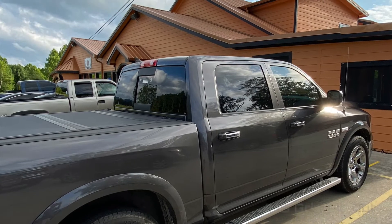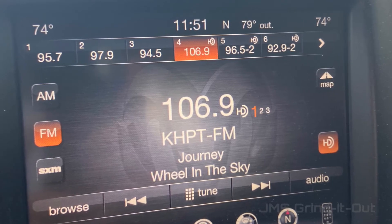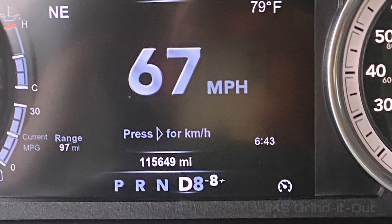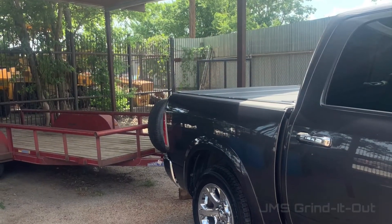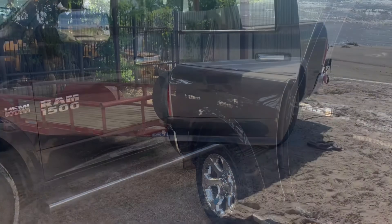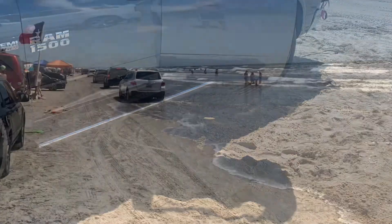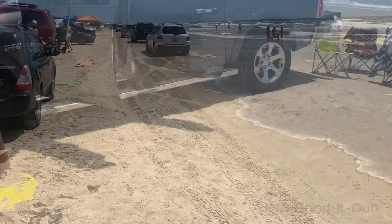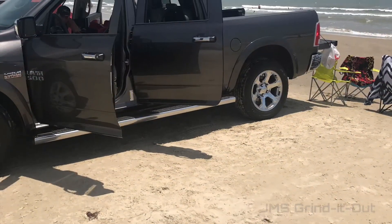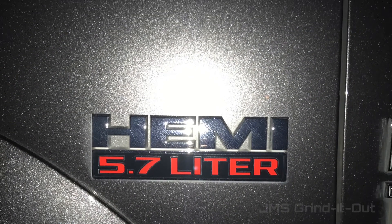The RAM was a Laramie model — it had every upgrade: the Alpine stereo system, the Uconnect system, everything you could imagine, towing capacity. I took it to the beach a lot, could go anywhere, pick up things at Home Depot for home repairs. Trucks are amazing and I will always want one at some point in the future, but right now I'm going a different route with the VW Passat.